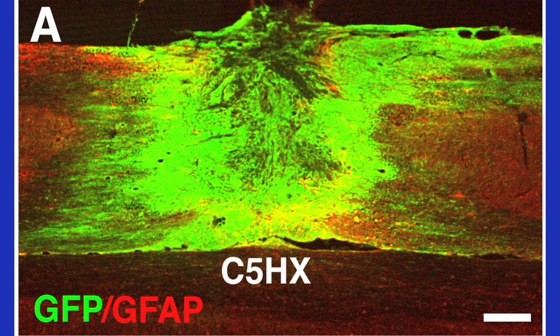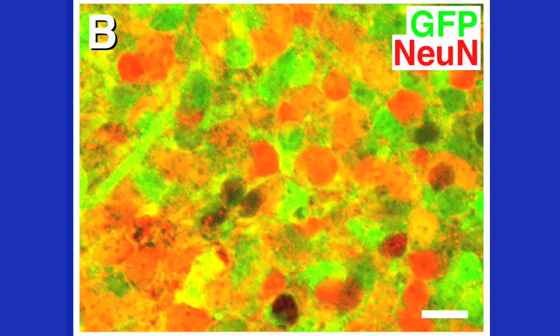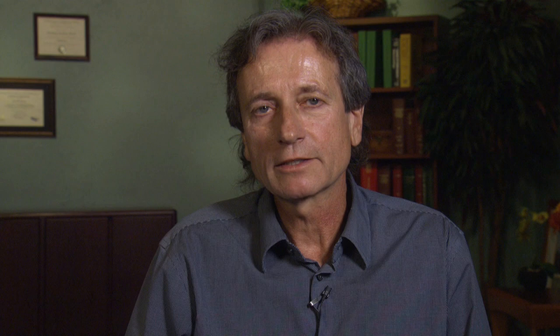Two to three months later, the grafts survived and filled most of the lesion cavity. The majority of cells became neurons, and some cells became glia as well. Because the grafted cells were labeled with GFP, we could unequivocally track the emergence of axons from these cell grafts. And indeed, very large numbers of human axons extended from the lesion site rostrally and caudally through white matter.